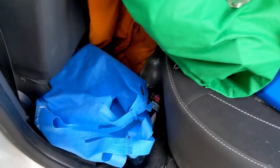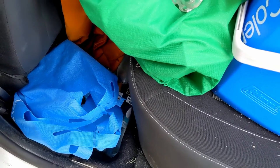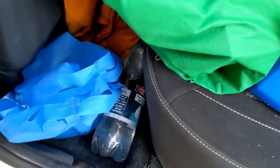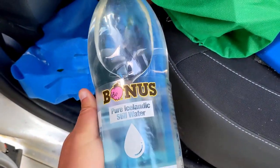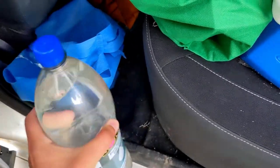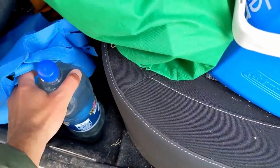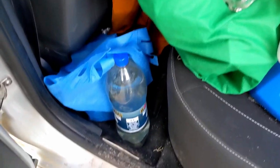Behind the seat here is where we've been storing our water. Water wasn't something they provided or supplied a container for, so we went to the local grocery store — Bonus, their cheapest budget grocery store — and bought a four-pack of two-liter bottles. We've just been rotating through them. The water here in Iceland is amazing, so you can refill from the tap anywhere you want.